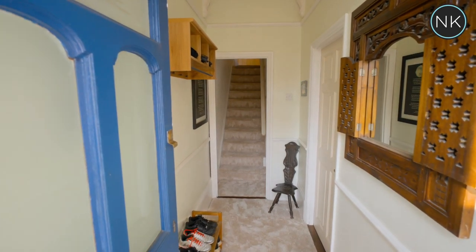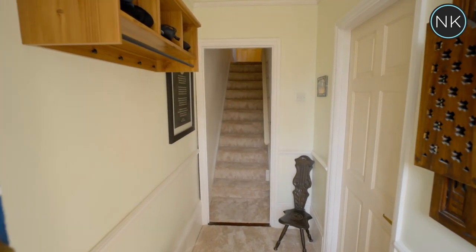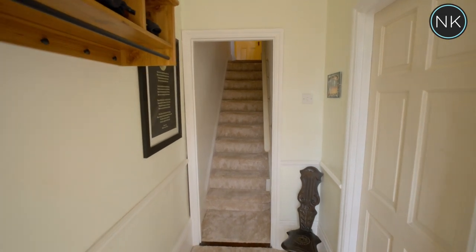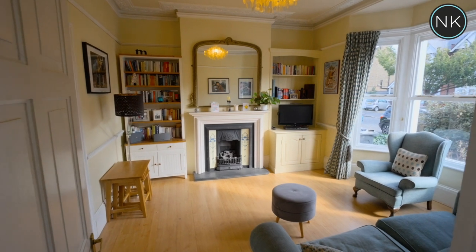We access into the hallway and the natural light floods on through this attractive original front door. We now move on into reception room number one, which is the lounge.